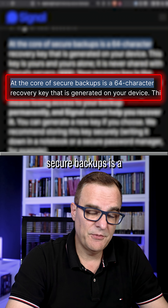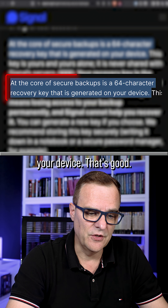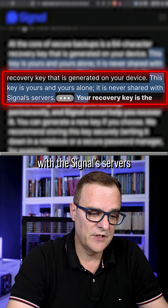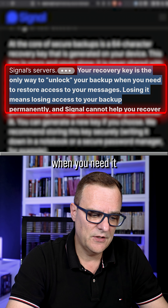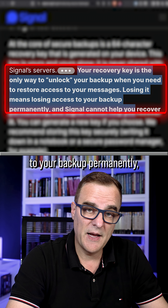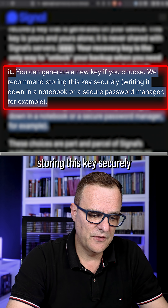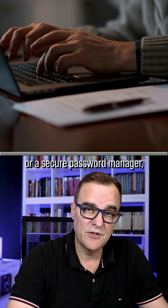At the core of the secure backups is a 64-character recovery key that is generated on your device — better than, say, X's end-to-end encryption and other options. This key is yours and yours alone; it is never shared with Signal's servers. Your recovery key is the only way to unlock your backup when you need to restore access to your messages. Losing it means losing access to your backup permanently, and Signal cannot help you recover it. You can generate a new key if you choose. We recommend storing this key securely — writing it down in a notebook or a secure password manager, for example.